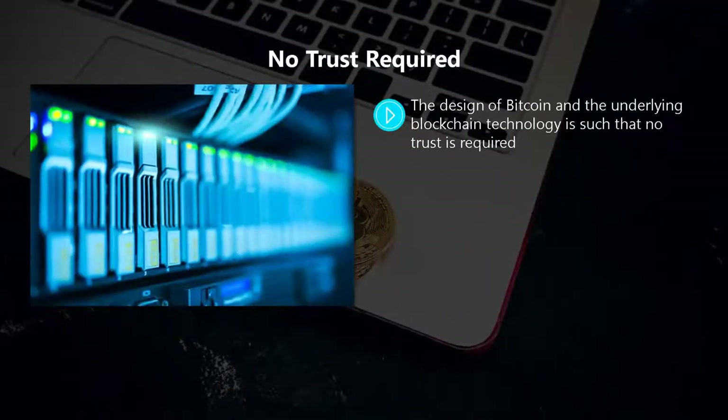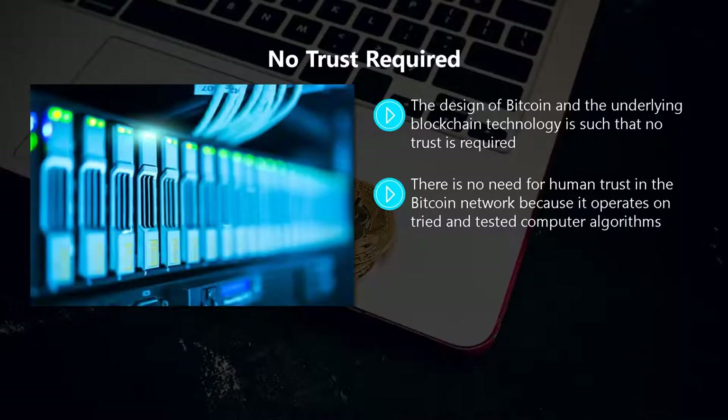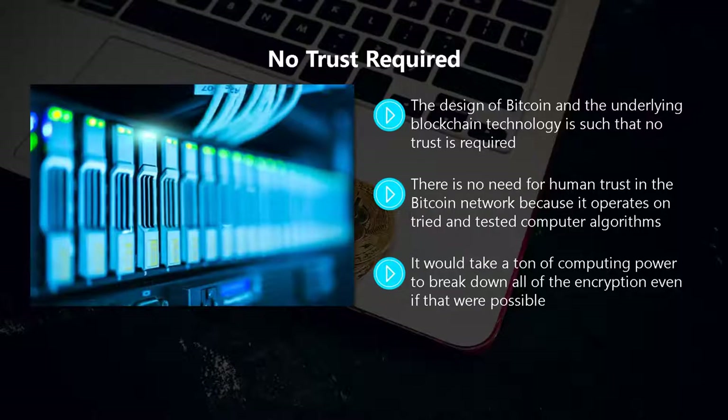The design of bitcoin and the underlying blockchain technology is such that no trust is required. It uses heavy encryption techniques to keep everything safe — hence the name cryptocurrency. There is no need for human trust in the bitcoin network because it operates on tried and tested computer algorithms. It is virtually impossible to cheat the bitcoin network because it is a public environment. It would take a huge amount of computing power to break down all the encryption, so it makes more sense to use that kind of power to mine the bitcoin network instead.